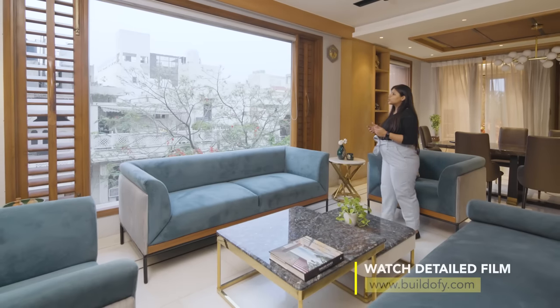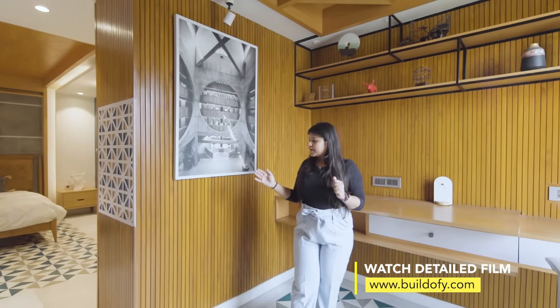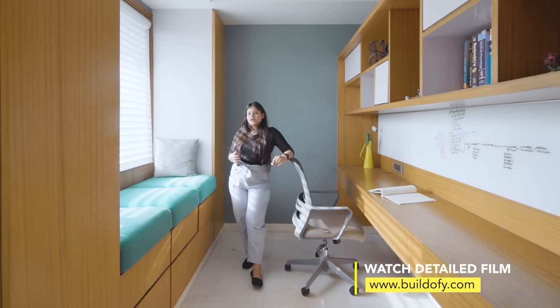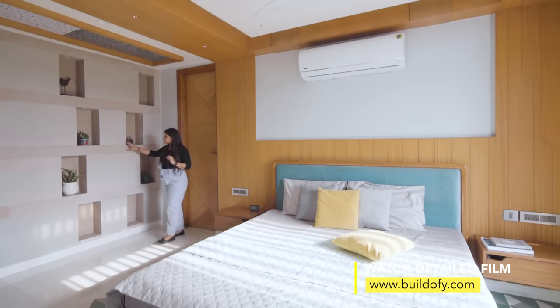Watch the full video of this 1500 sq ft compact home that has a distinct presence in the neighborhood while also achieving comfort through well-lit and open interior spaces. Head to the description to also download the PDF ebook with house plans and material details.